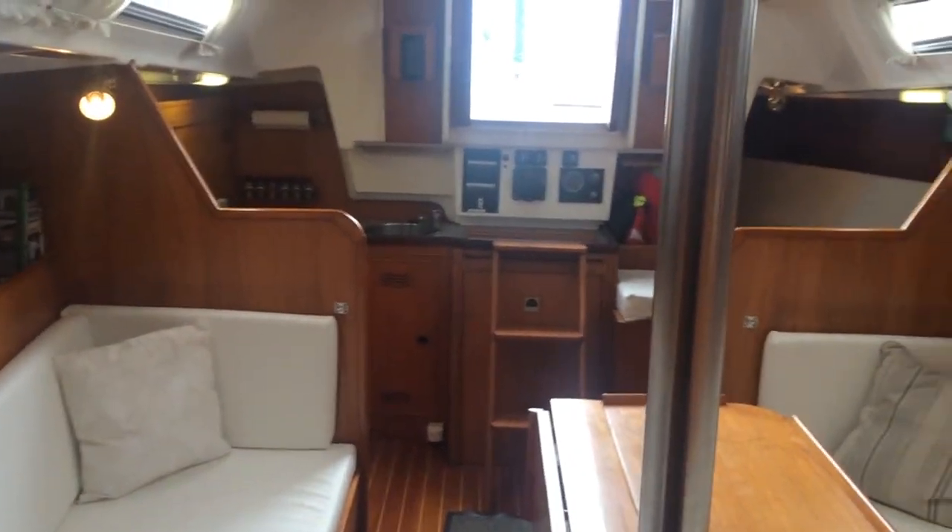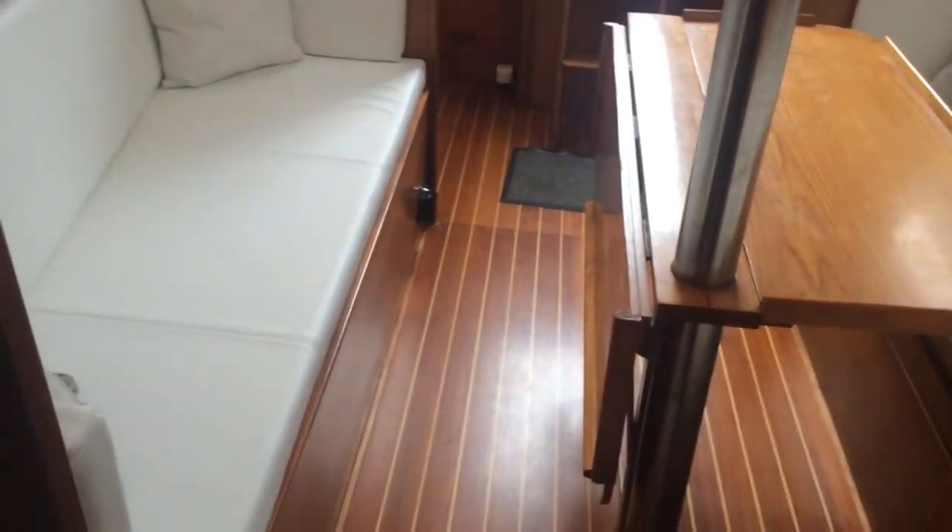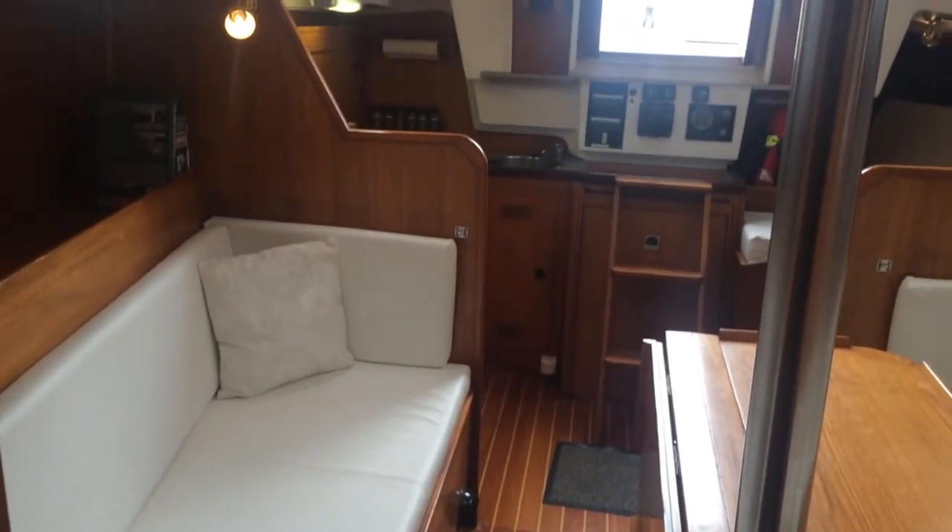Looking aft. Nice big saloon table — you'll see her fully opened on the pictures on the website. Thanks and see you in the next one.